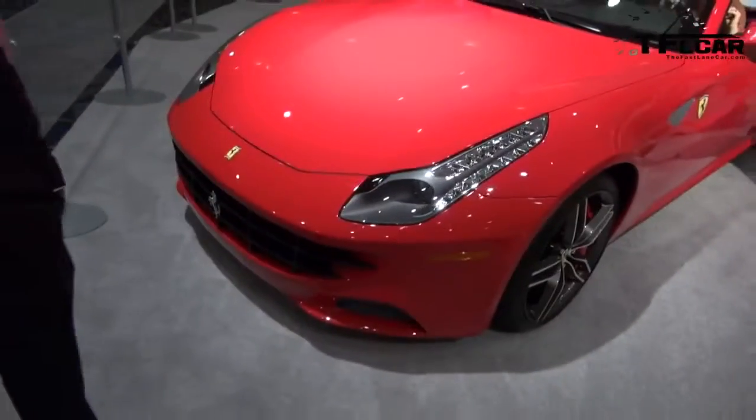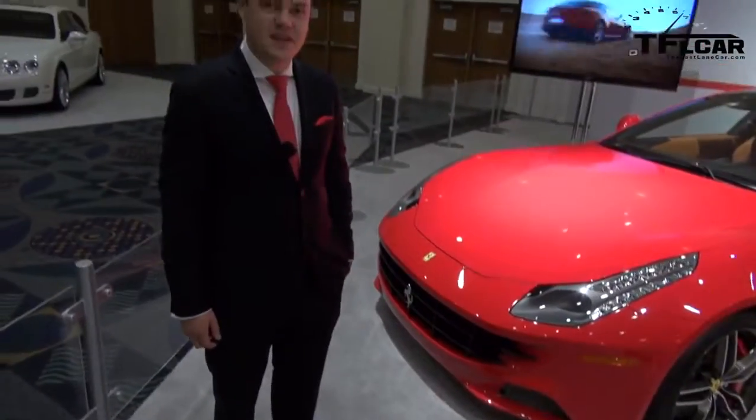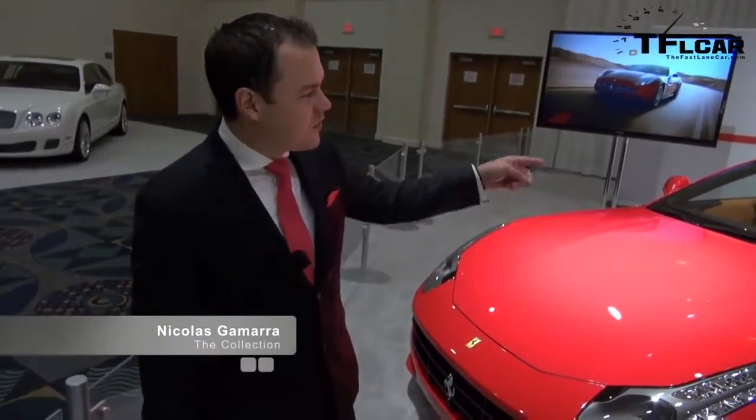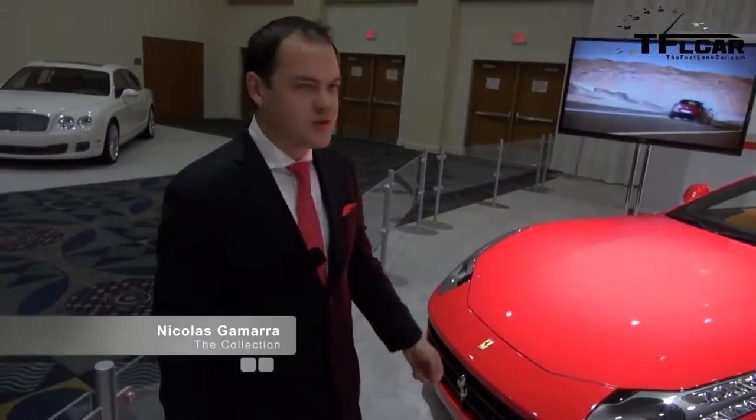Here we have the Ferrari FF — the family Ferrari, I guess. Well, FF actually stands for Ferrari 4. It's 4 because you have 4 seats, 4 comfortable seats, and 4-wheel drive.